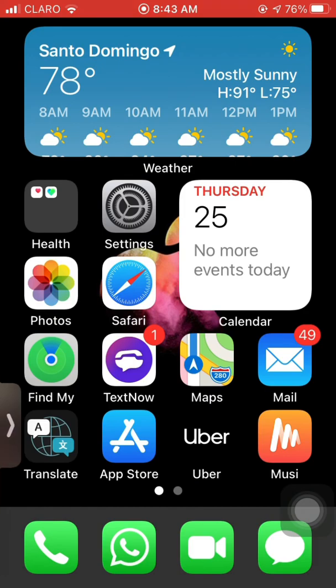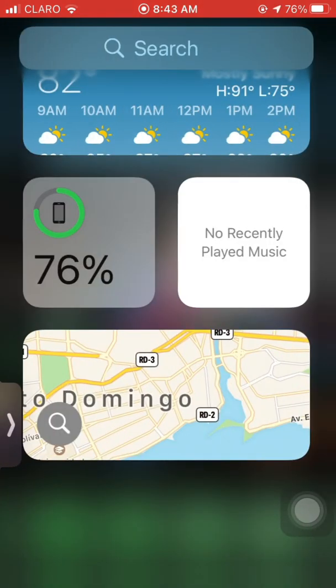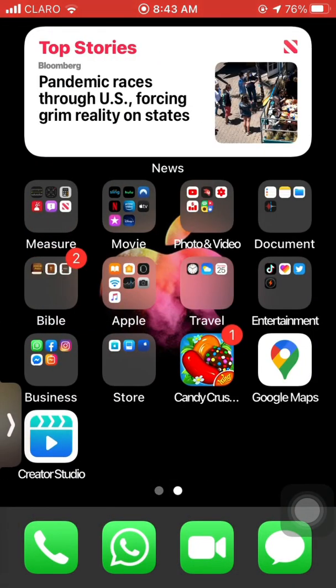When editing your home screen, you can now hide or show individual app pages. Siri has been updated to not take up the entire screen when active.